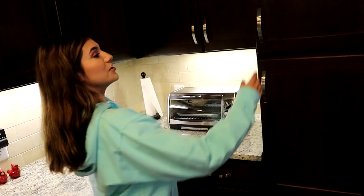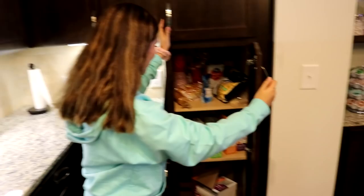Over here we have another sad-looking cabinet. We should have stocked up before this or something at Costco. Our cabinets aren't really like this empty — they usually have food in them. Same with the fridge, we just haven't gone grocery shopping yet.